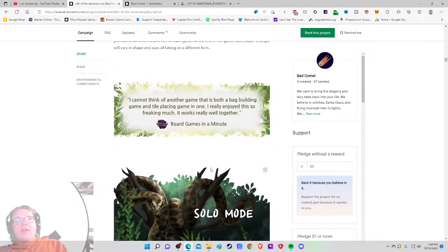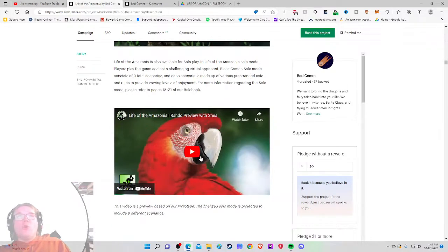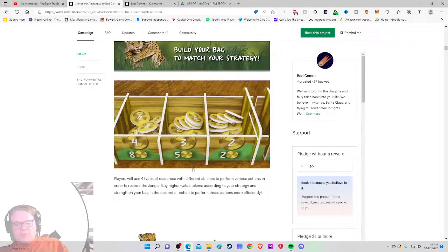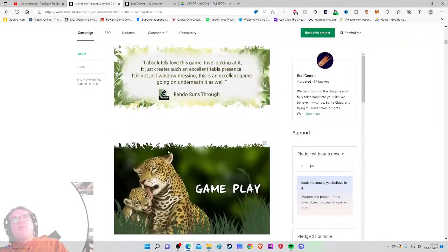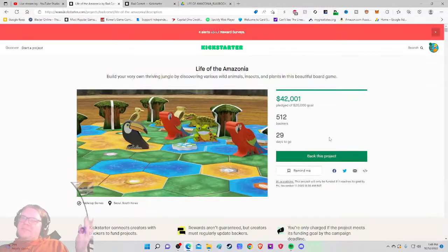It looks like it's not quite an abstract strategy game — the theme is really there. Medium weight with a solo mode. Price is a bit steep for me. I don't feel like it's a great Kickstarter price, but it's not terrible either — about average for a Kickstarter game. Do I want it? Kind of. Can you do it? Yes — it's their fourth project.